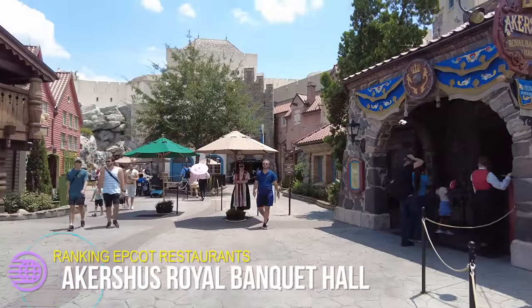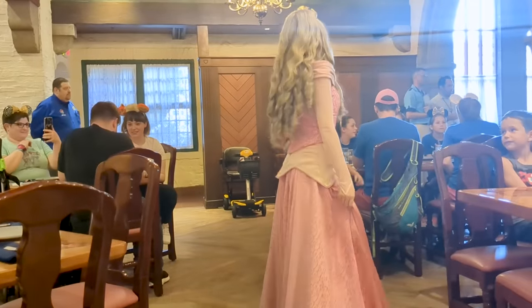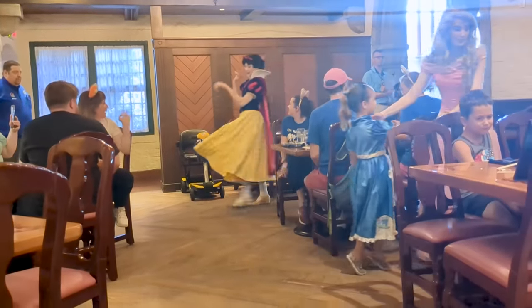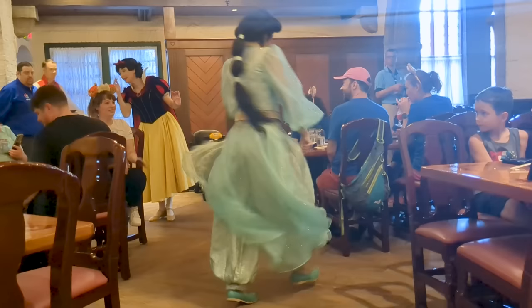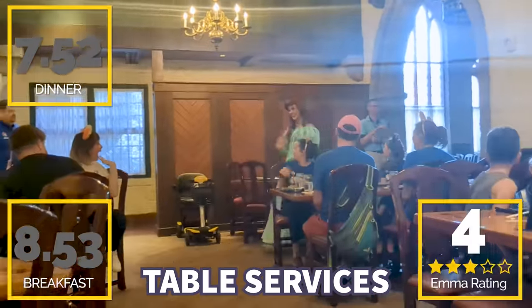For our next table service, we're at Akershus Royal Banquet Hall in Norway, right next to Frozen Ever After. It's an amazing character dining spot where you can see princesses like Tiana, Snow White, Ariel, and Aurora for a fraction of Cinderella's Royal Table pricing. Right now it's operating on family-style dining, which isn't as good as previous years, but it's still pretty tasty. For breakfast, you guys gave this an 8.53 out of 10, and a 7.52 out of 10 for dinner. I'm giving it four princesses out of five.